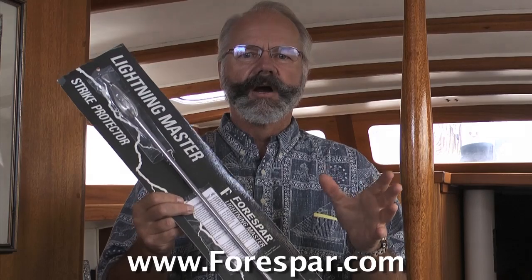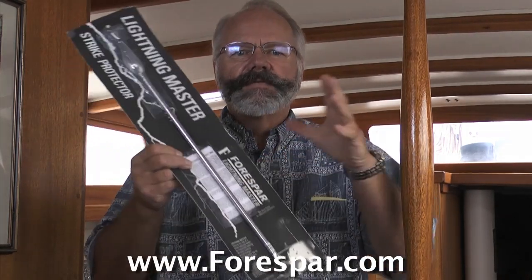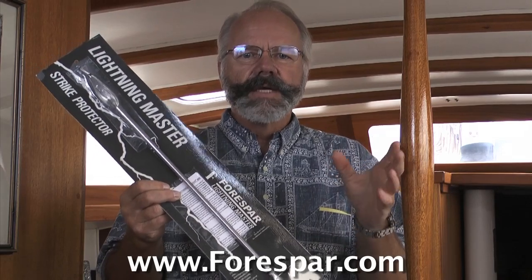Think of it as going down a long hallway, shuffling your feet on the carpet, touching doorknobs every couple of inches. There's no chance to build up enough of a charge to give that big strike at the doorknob at the end of the hallway.